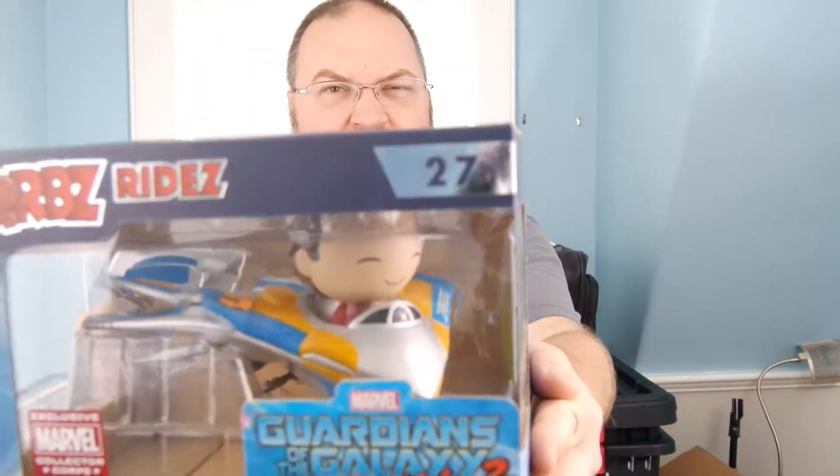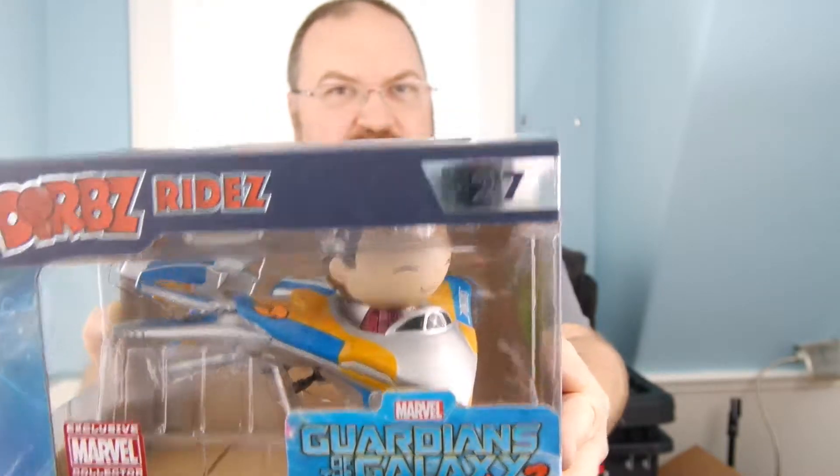The other thing is a Dorb's Ride. It is Star-Lord in the Milano. I will open that up and show you that in one moment.